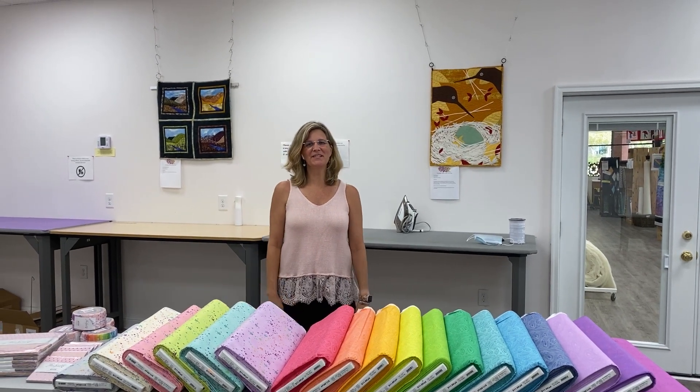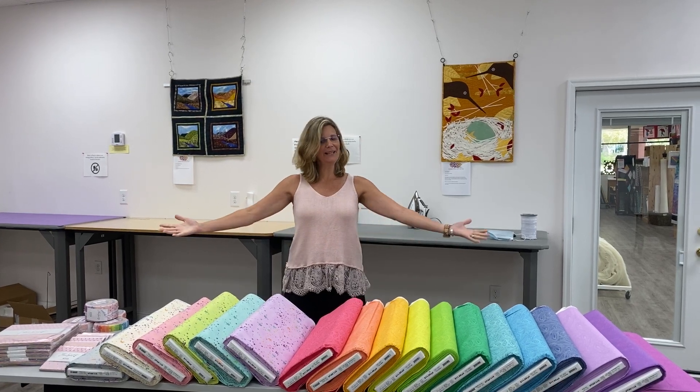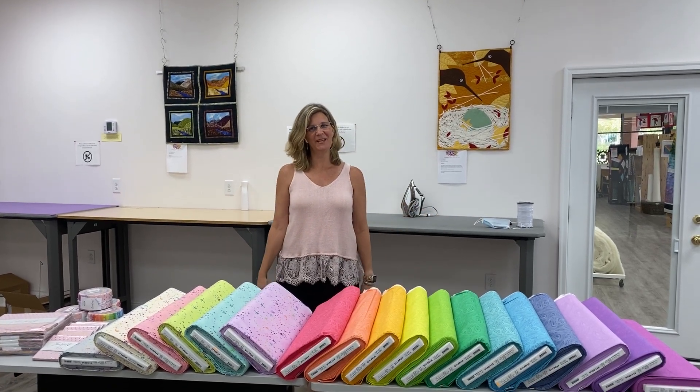Hey everybody, it's Julianne from Cary Quilting Company in Cary, North Carolina. Today is Monday, August 10th, and we have True Colors by Tula Pink for Free Spirit.